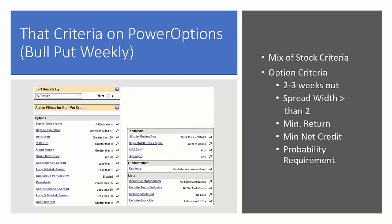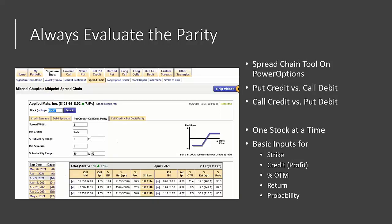We always want to evaluate the parity. I prefer out-of-the-money bull put credit spreads with high probability, but there's a tool on PowerOptions called the Spread Chain tool, accessible through the signature tools or under any of the vertical spreads. This allows you to view the put credit and call debit parity — or, if you want to go bearish, the bear call credit to bear put debit parity as well.